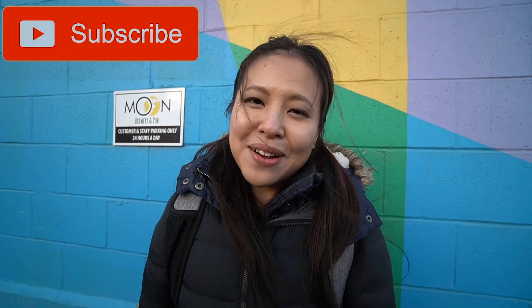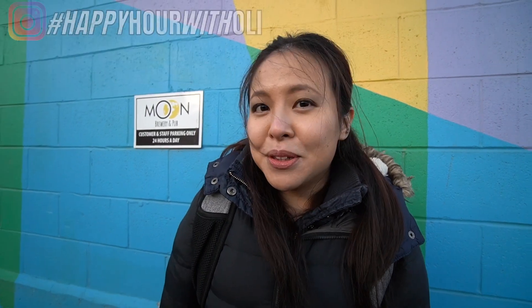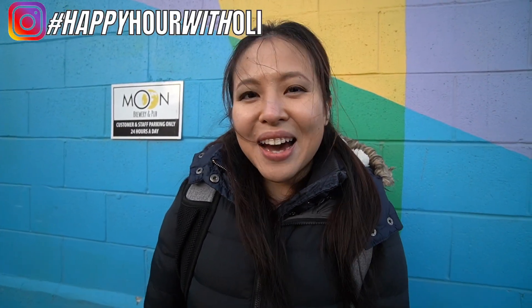Please comment below and let me know, and be sure to click on the like and subscribe button so you'll never miss out on a happy hour adventure with me. Be sure to look me up on Instagram and use the hashtag Happy Hour with Oli. Until we drink again next time — cheers mate, bye!